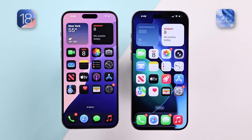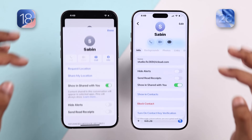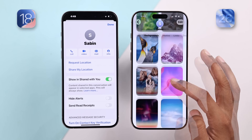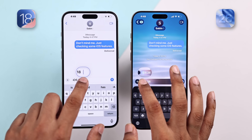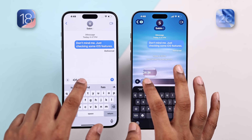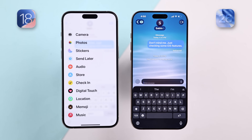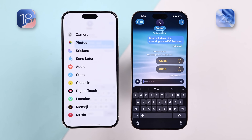There are also some long overdue changes in the Messages app. You can tap on a contact and see a new background option, where you can select a custom background for each of your contacts. There's also the liquid glass effect while you move the cursor on a text box. And now you can create polls in iMessage with iOS 26, so making decisions just got a lot easier.